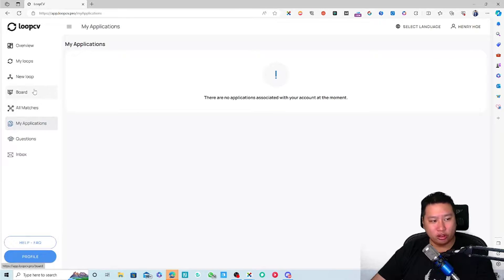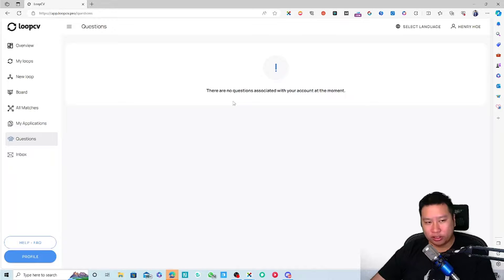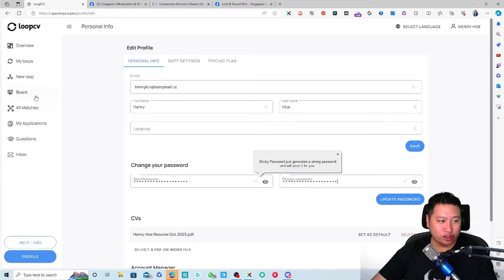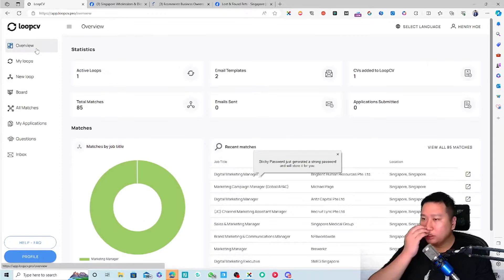The Questions section opens up when you start applying for jobs and some applications have pre-screening questions. You'd be asked to fill in those questions and answers, save them here, and LoopCV will then automatically send out applications with those answers included. The Inbox shows any updates on your applications.